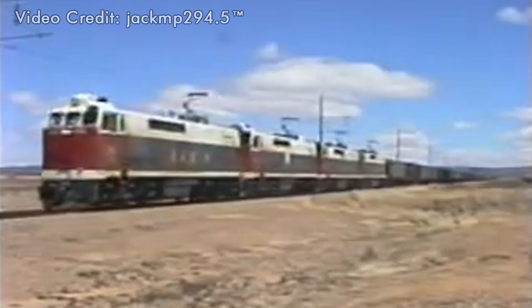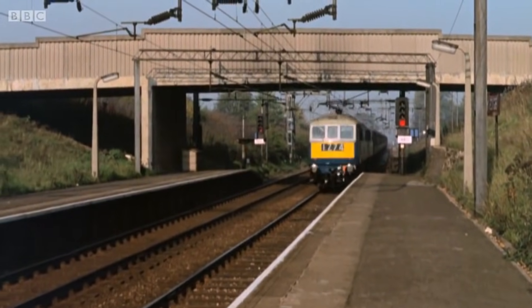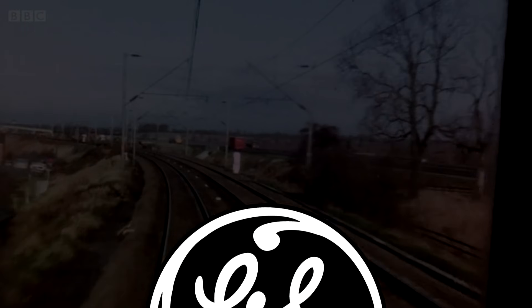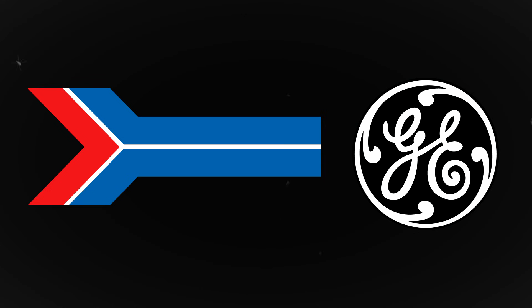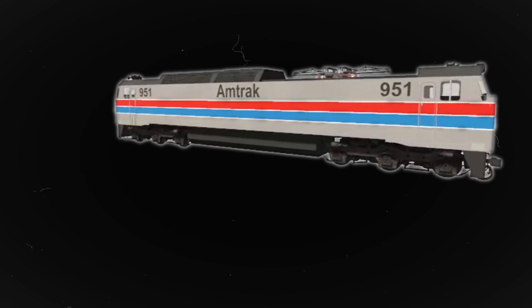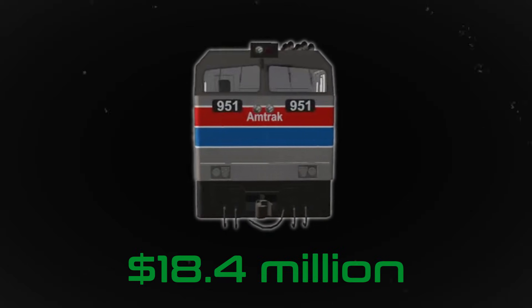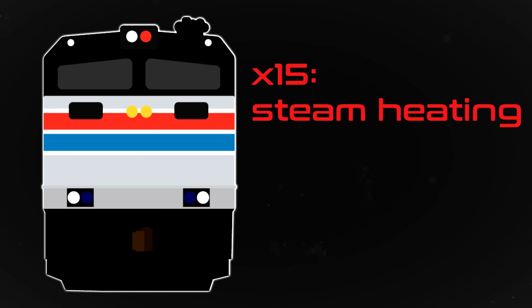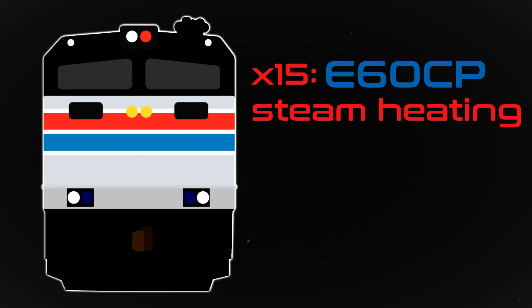Prior to the BM&LP's E60s entering service, GE had proposed a passenger variant of the engine. Amtrak during this time was short on options as the GG1 was old. Importing a locomotive from Europe would take three years for production time, while GE promised a locomotive for Amtrak within a year. The railroad went with GE and decided to adapt the E60C for passenger service. Throughout 1973, Amtrak would order a total of 26 units at a cost of $18.4 million.